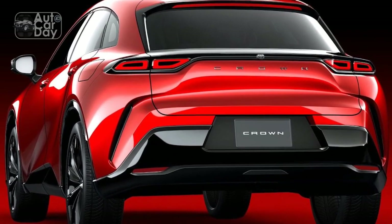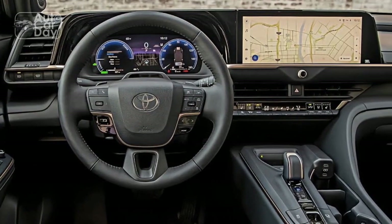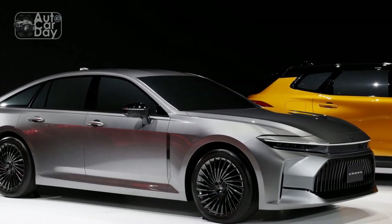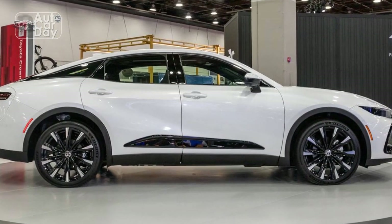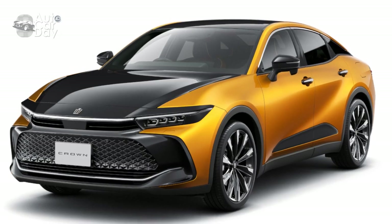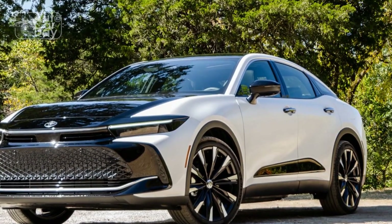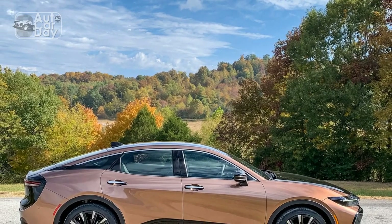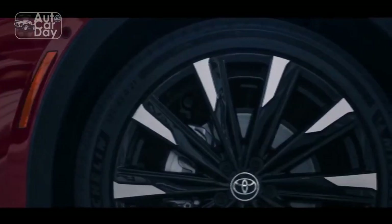The driver's cockpit is meticulously designed to ensure maximum comfort and functionality, with essential controls within easy reach and ergonomic seats offering excellent support during extended journeys. The Crown's interior is equipped with an advanced infotainment system featuring an intuitive center display, Apple CarPlay and Android Auto connectivity. The rear seating area offers ample legroom and customizable comfort settings, ensuring that rear passengers are treated to a truly luxurious experience, making long journeys a pleasure rather than a chore.